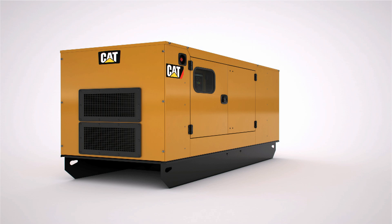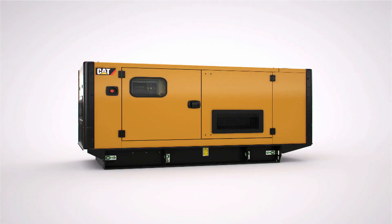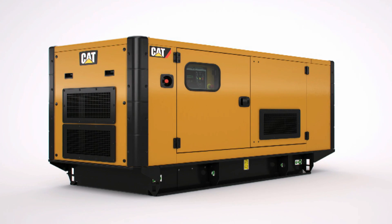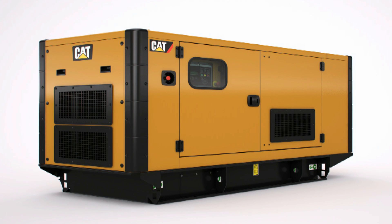Engineered to endure, our selection of sound attenuated and weather protective enclosures deliver superior durability, security and convenience. Choose a Level 1 enclosure that provides excellent sound attenuation in a robust yet simple design. For a fully specified solution, choose the Level 2 enclosure complete with corner posts, extended fuel tank base, rental pack and CEE form sockets. All models are easy to handle using the built-in lift and drag points, and base frames are designed to overhang around the enclosure for maximum protection during transit.